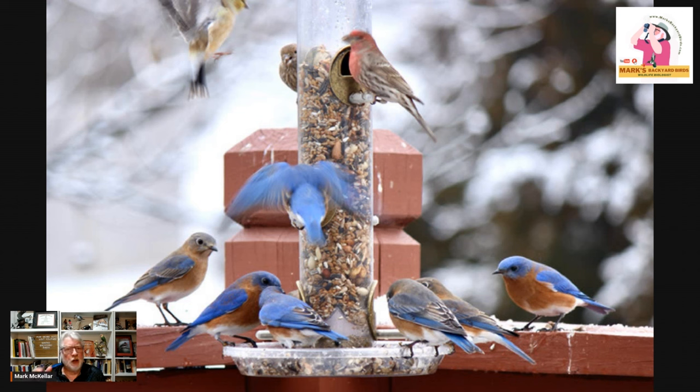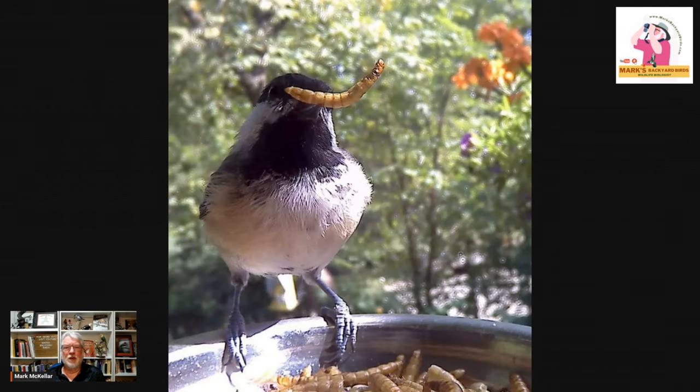Tube feeders are versatile — you can put hoods on them to protect from weather too, so they're just an all-around good choice. One good way to provide for insect-eating birds like the Eastern Bluebird and Black-capped Chickadee is by feeding mealworms, which are very popular. It's a good way to get birds coming into your feeder station if they've been gone for a while, because all birds love insects. You can mix dried mealworms into your seed, or provide them by themselves. If you feed live mealworms, it's even better — that crawling around catches their eye and brings them in. It's a great way to get birds back in the fall.